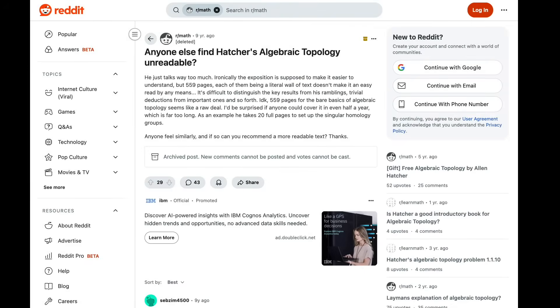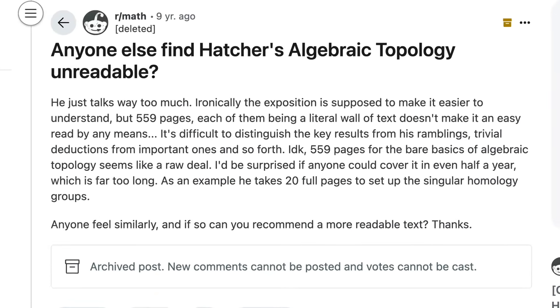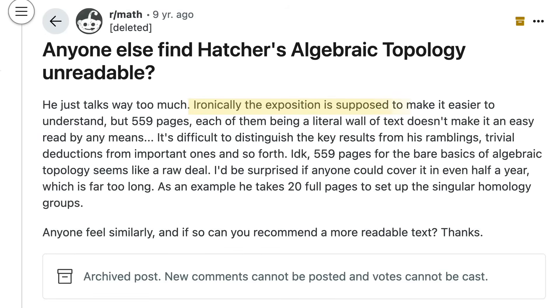For instance, check out this Reddit thread where the original poster wrote: "Ironically, the exposition is supposed to make it easier to understand. But 559 pages, each of them being a literal wall of text, doesn't make it an easier read by any means. It's difficult to distinguish the key results from his ramblings, trivial deductions from important ones."